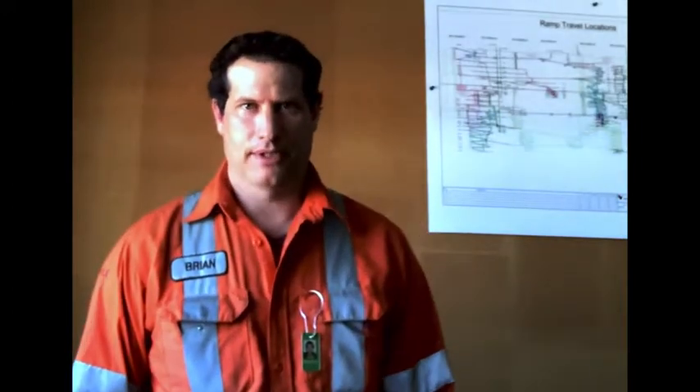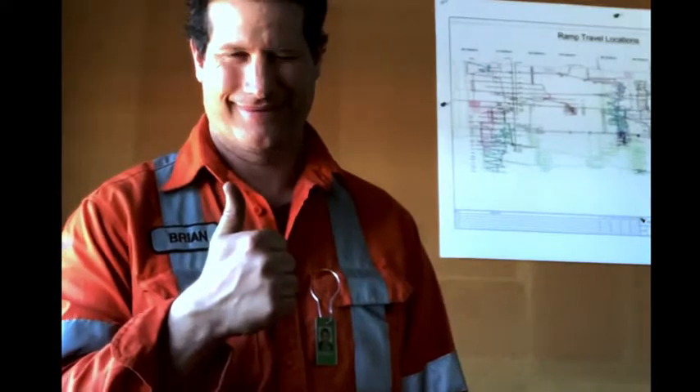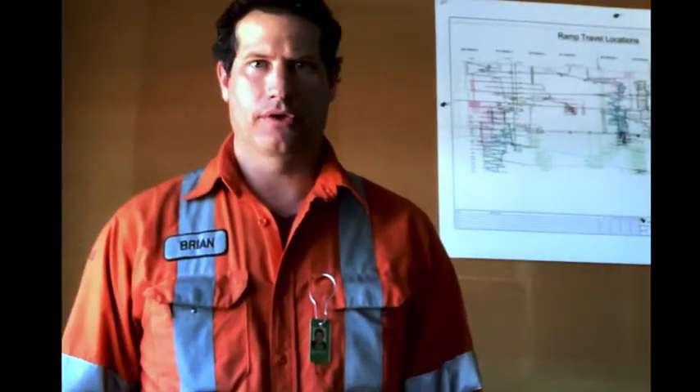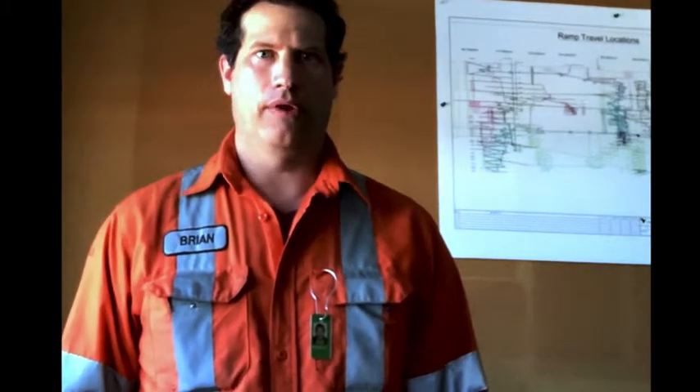Hi kids, my name is Brian. I'm a geologist from Sudbury, Ontario, and somebody very special to me told me that you guys were studying one of my favorite subjects, rocks and minerals. That very special someone is Aria — she's my niece, and I'm her favorite uncle. So I thought I'd take you guys along for a little trip today underground with me to show you where we get all the metals from.